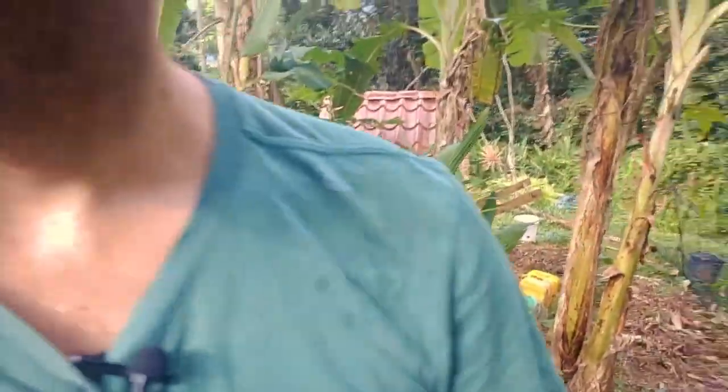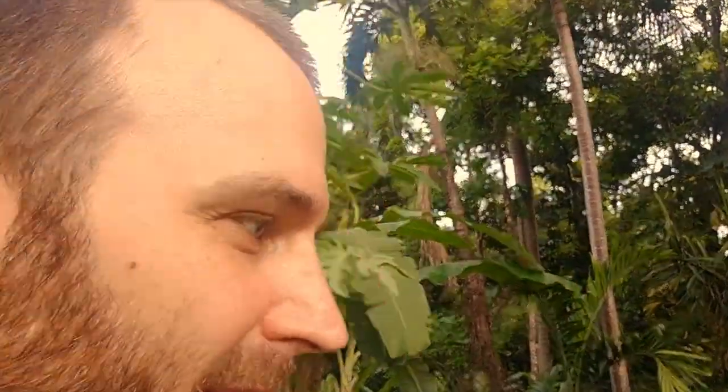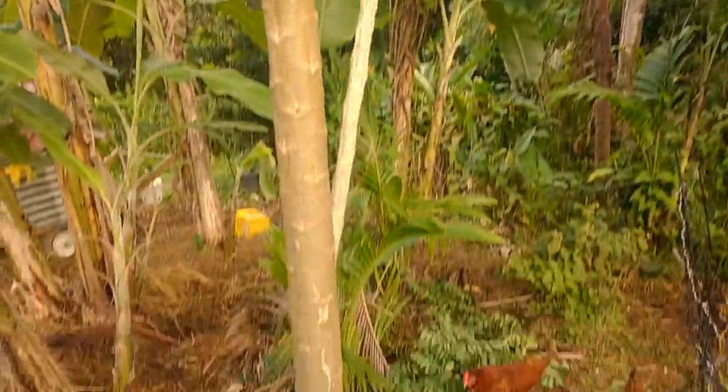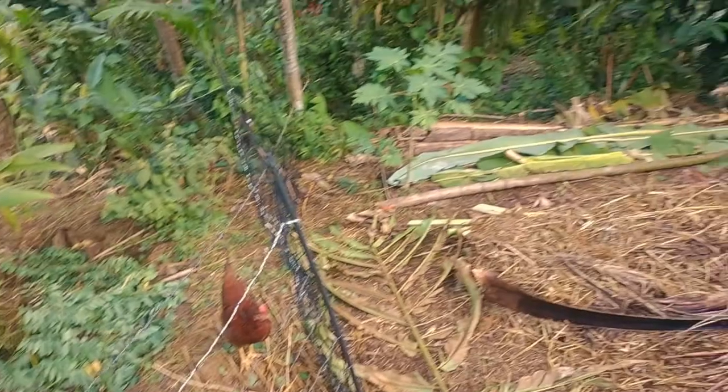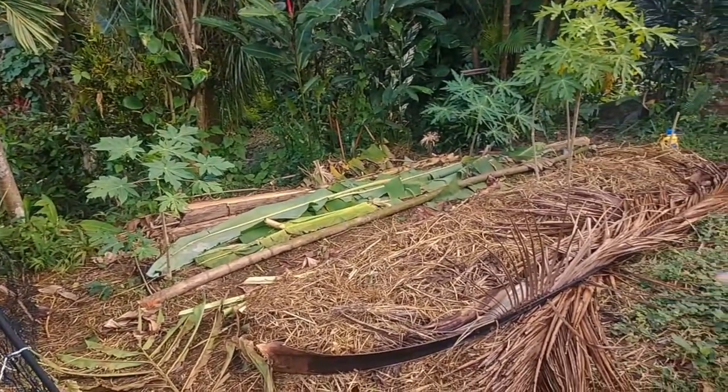What I wanted to show you today is where the chickens just were right here — that area was originally grass, a little bit of overgrowth. We actually prepped it for beds before and then never got around to getting them established. So we put the chickens back in to take another turn at it, then did a little bit of bed prep and ended up with this.